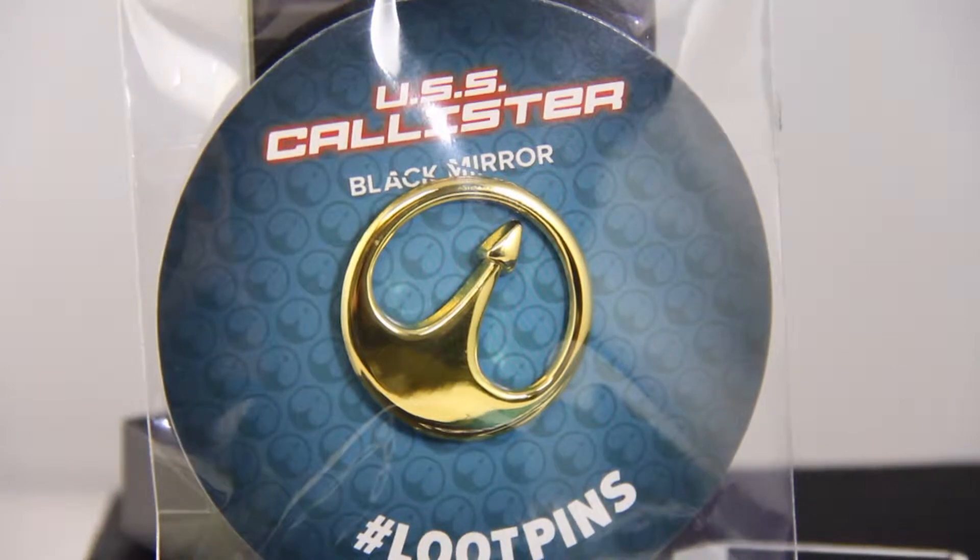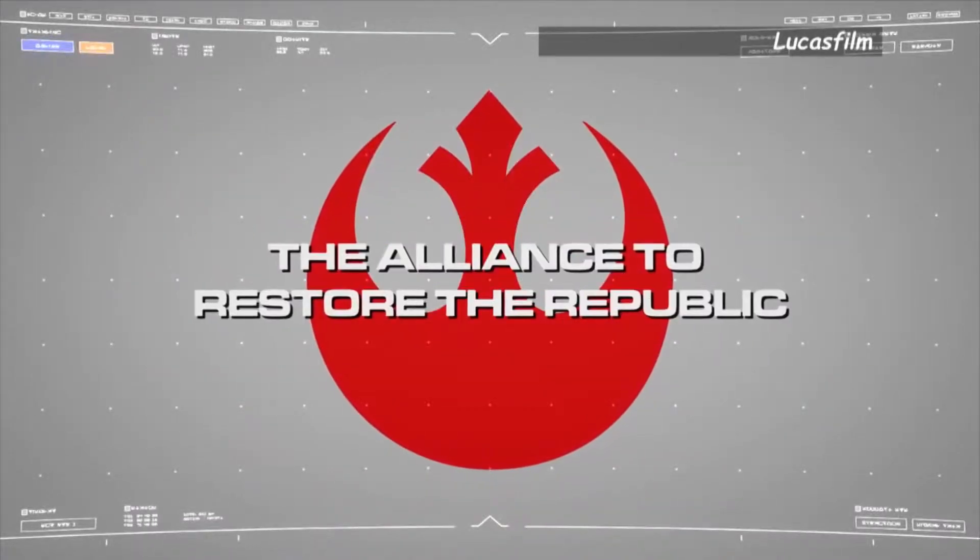This month's pin is also from Black Mirror. It's an exclusive USS Callister pin. Again, I have no idea what it is referring to. It looks very similar to the Star Wars Rebel Alliance logo.